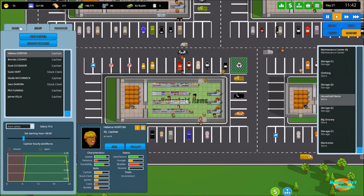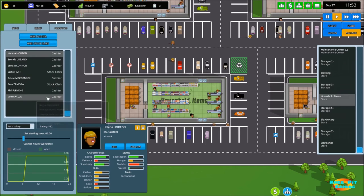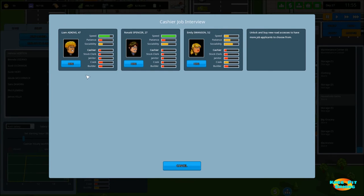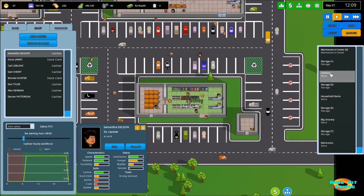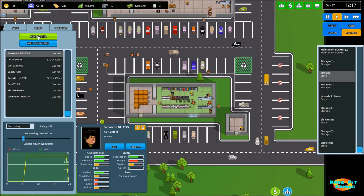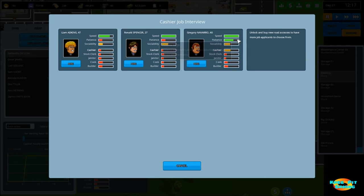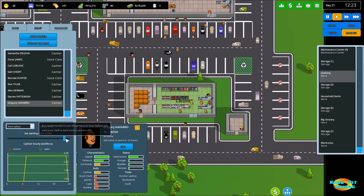Let's head over to household items — change our opening hour so we're basically open all the time. We need to hire a cashier. Emily's not terribly bad — she'll come in at 10 o'clock at night. Now go over to the clothing store, change the opening time, and hire a cashier. Gregory is our best option and he's going to come in at 10 o'clock.